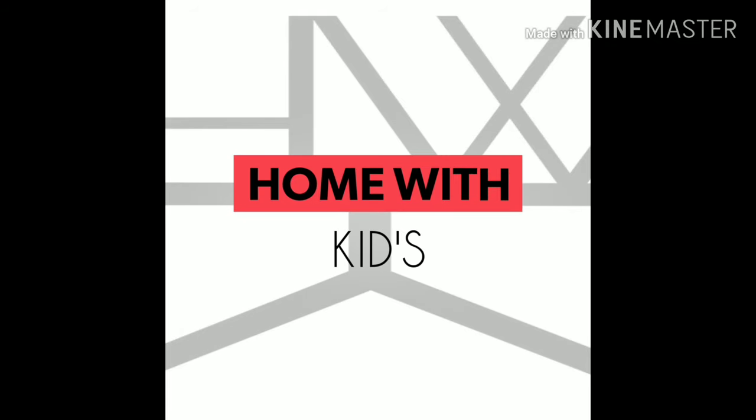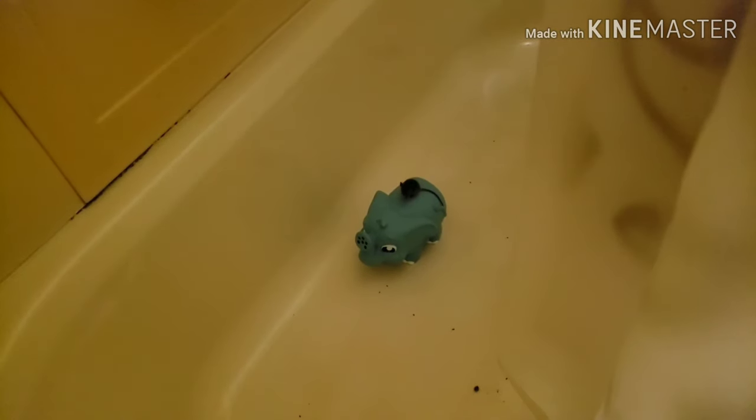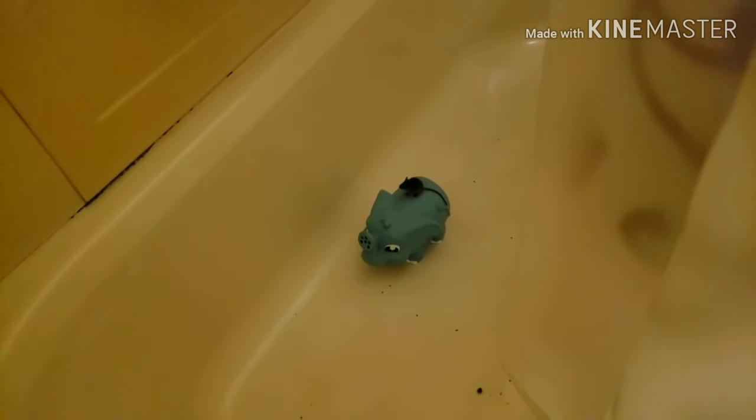Hey guys, welcome to the channel. I just wanted to show you guys this little guy that I found in my bathtub. Look at him. I just found him here. You see that?